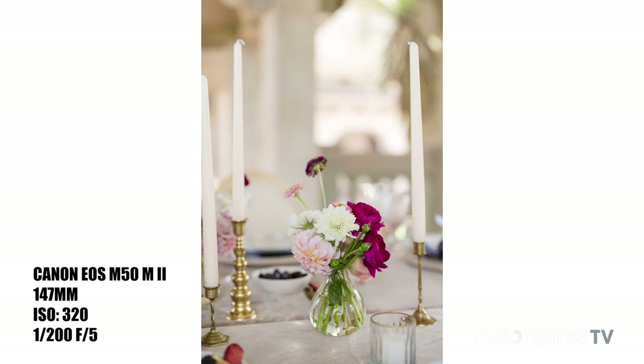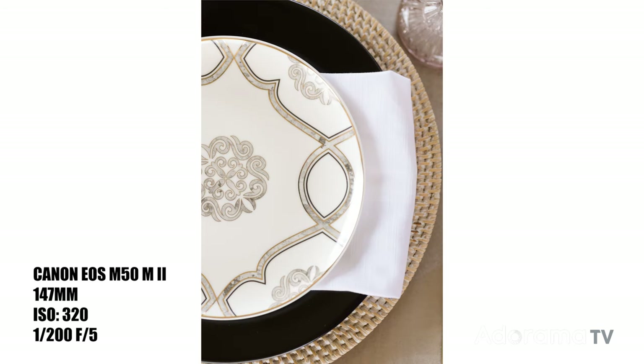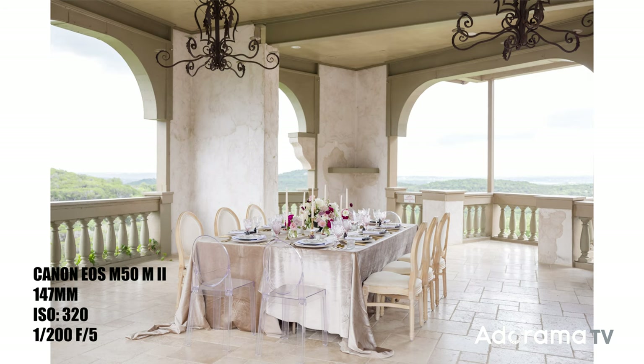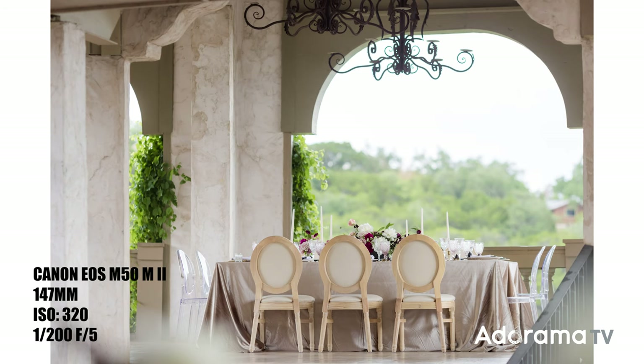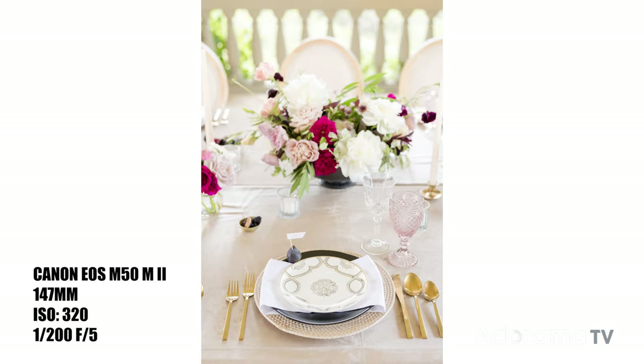When photographing the tablescape, I think about wide, medium, tight. Really throughout the entire session I'm thinking wide, medium, tight, so I made sure to get pretty much every angle that I could, showing the entire environment and then honing in on some of those little details like the fruit, the place cards, and the silverware — or goldware in this case.